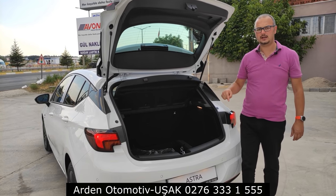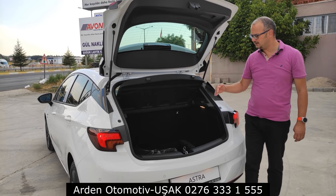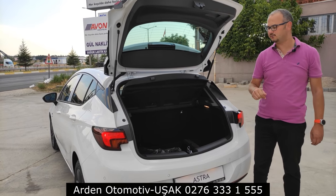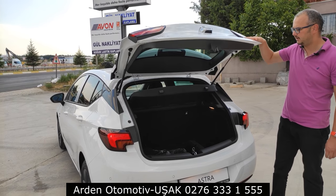Bagajın litre bazında tam bilgim yok çünkü herhangi bir bilgi gelmedi bana, ama tahminim yaklaşık 410 litre civarında bir bagaj var. Çok işinize yarayacak güzel bir bagaj. Bagajı kapatalım.